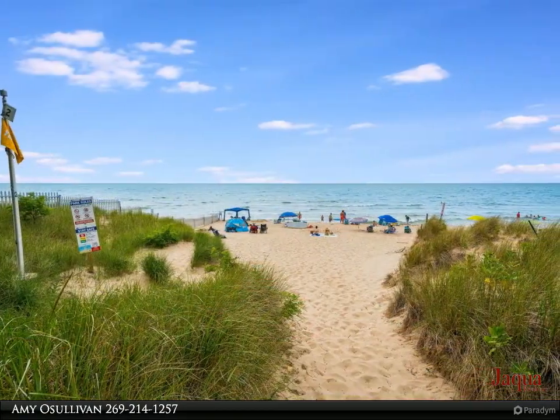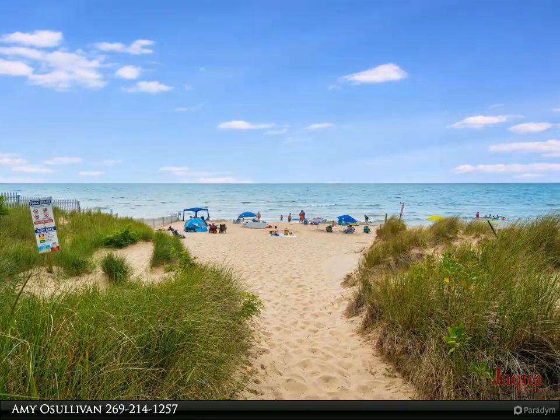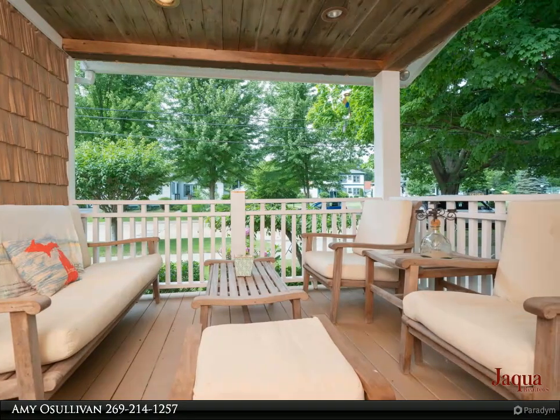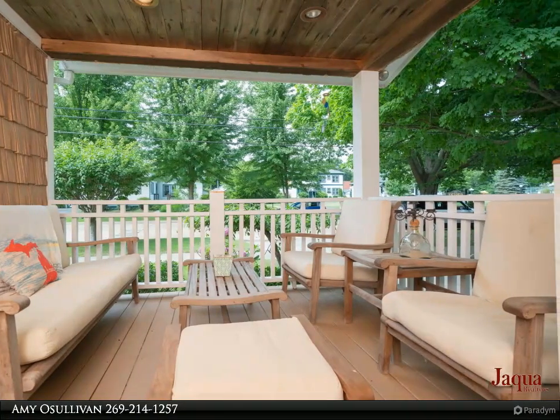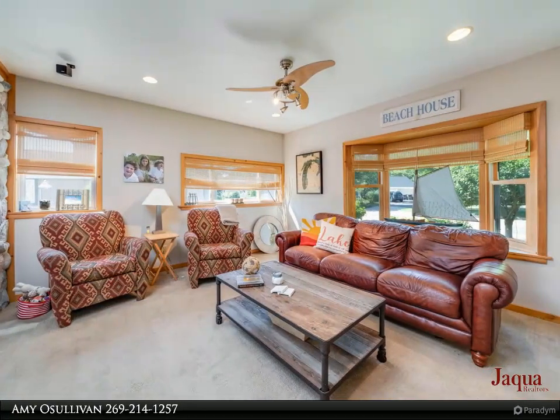The original cottage was remodeled and a large addition was added in 2006. Features include an open floor plan, a large main floor primary suite, and a cozy gas fireplace, perfect for those cool summer nights.